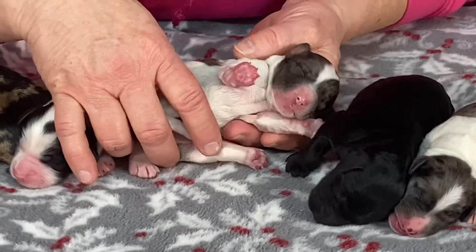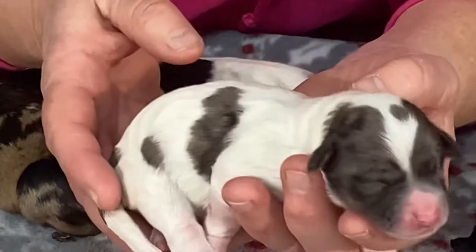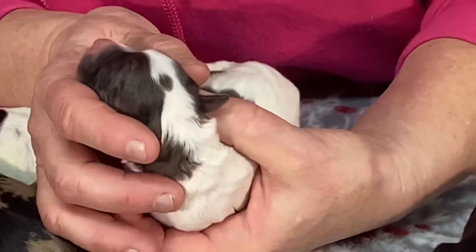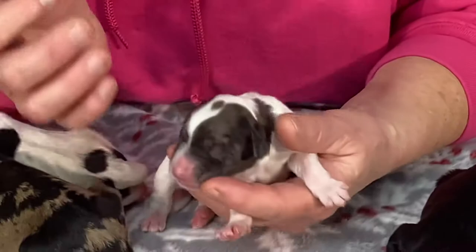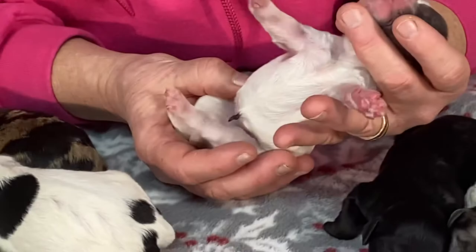This one is a blue merle parti. She's got a really pretty blue merle face, blue merle spots on her side, and she's going to have a blue merle tail when it's docked. She's got the domino dot on top of her head and she's going to have a black nose. The pink around her mouth will turn white, and her belly is probably all white — I'm 99% sure.